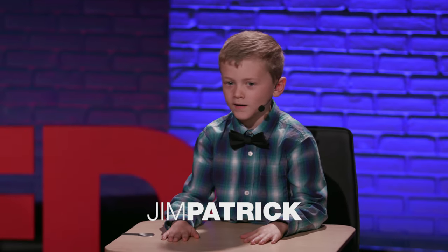Hi, my name is Jim. I'm seven years old and in second grade. I like to play with Legos, and I like math.